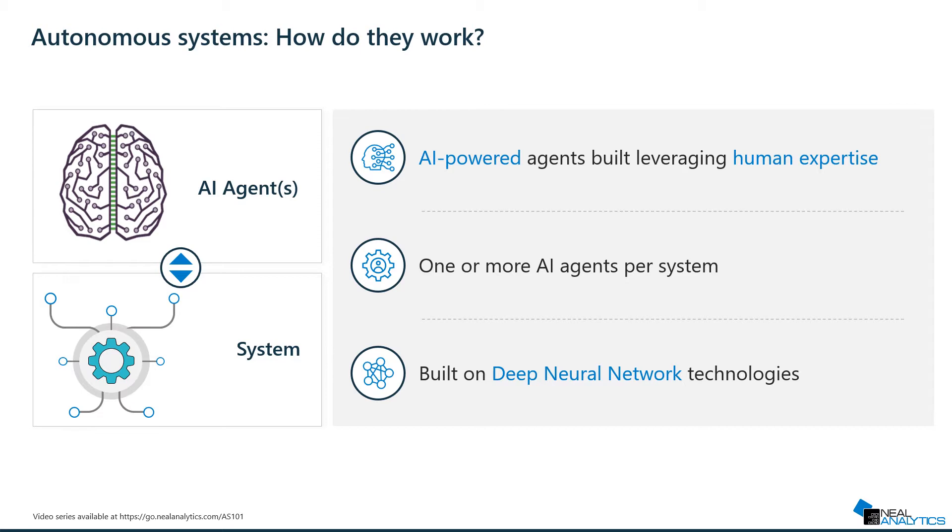Those AI agents leverage deep neural networks, or DNN, technologies and are trained using the deep reinforcement learning approach.